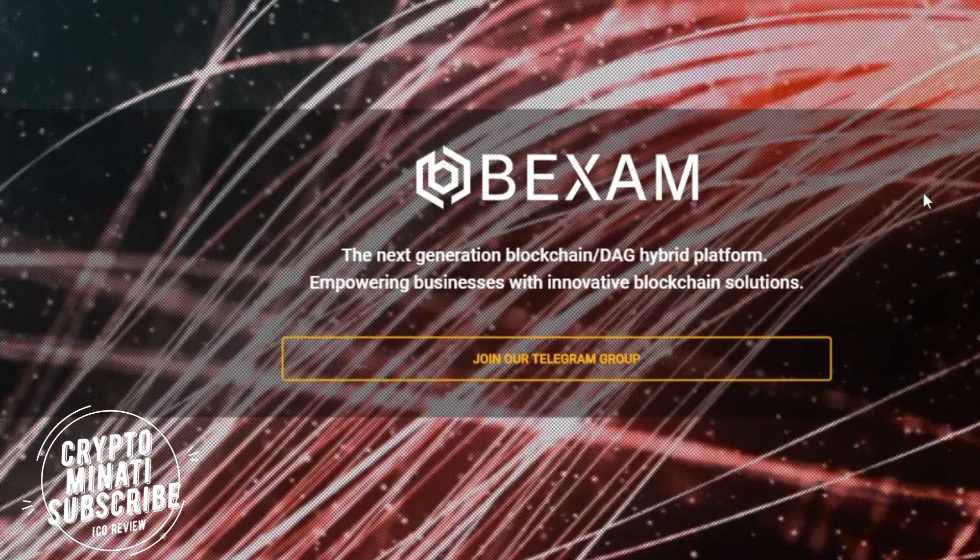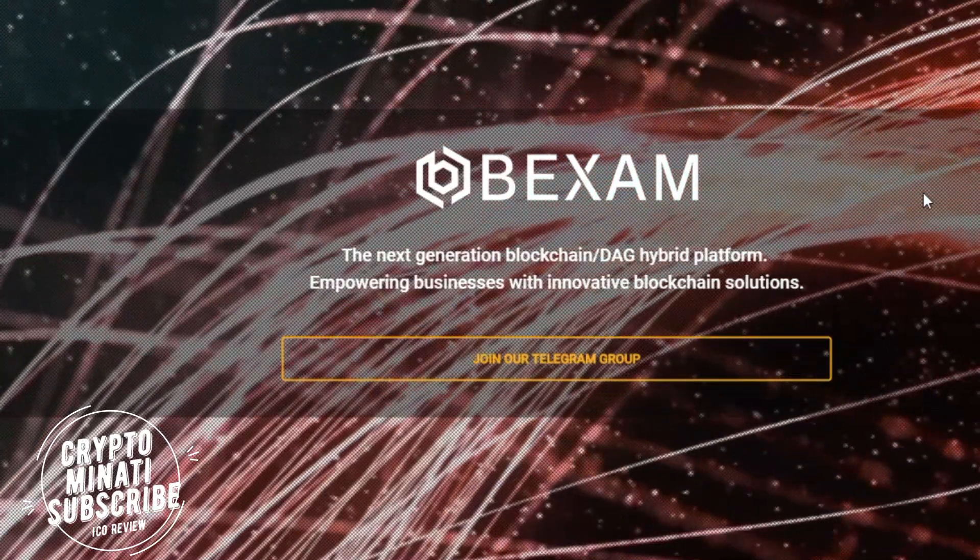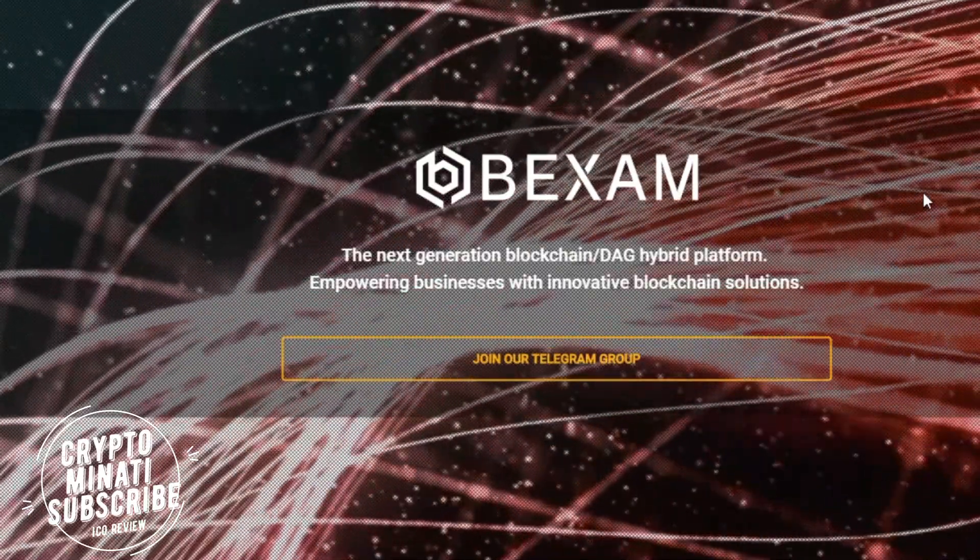Overall it is a very good exchange. If you want to get information or have any questions about the BigXAM exchange, you can ask me in the comments section below.